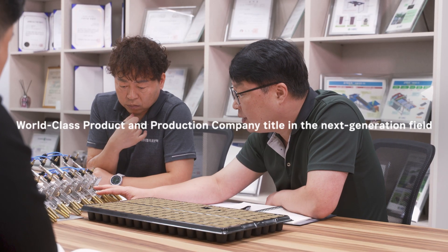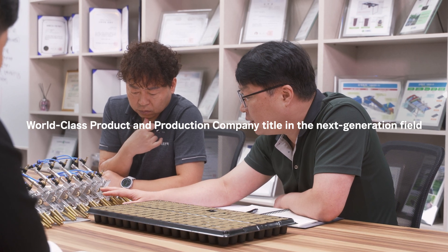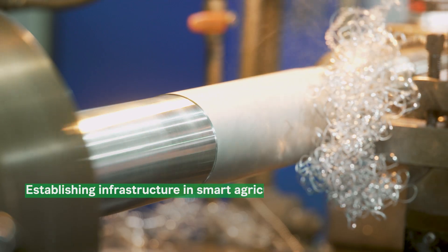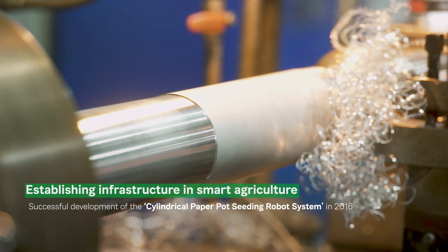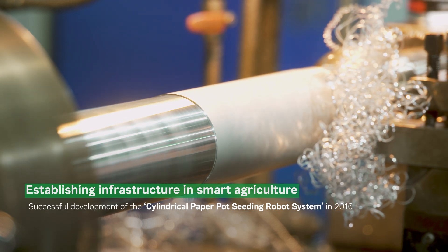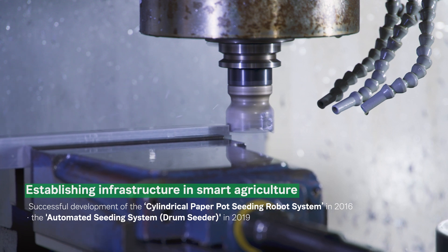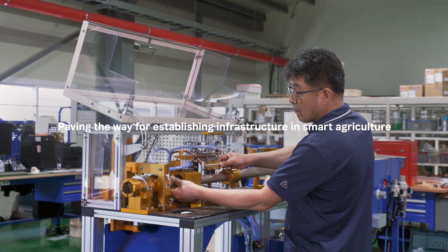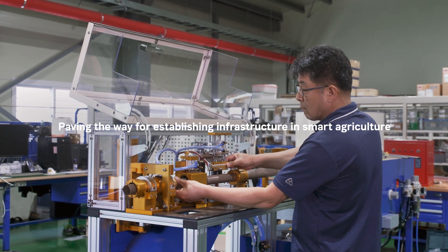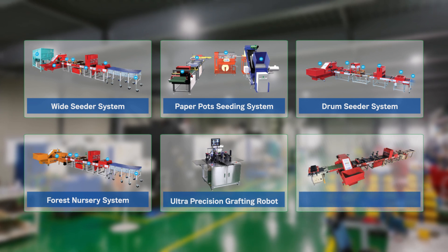Starting with the development of automation machinery for seedling factories, Helper Robotech has been awarded the world-class product and production company title in the next generation field, with the successful development of the cylindrical paper pot seeding robot system in 2016 and the automated seeding system drum seeder in 2019.